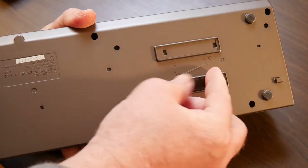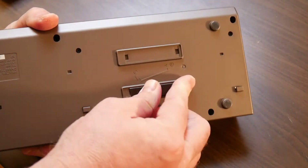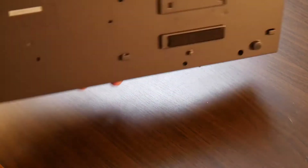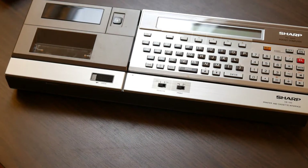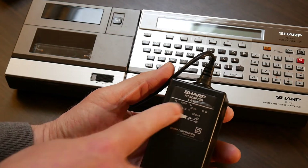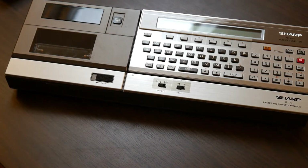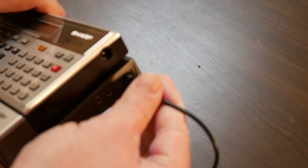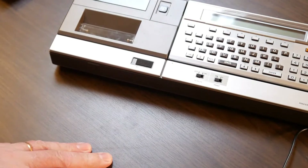They thought about everything — they even have a holder for the latch, and that's the right way. This docking station also comes with a tape interface, a four-color printer that prints with pens, and a power supply. The power supply is center-negative — that's worth pointing out so you don't damage the power management in the computer or the docking station if you use the wrong one. It's 9 volts, center-negative.